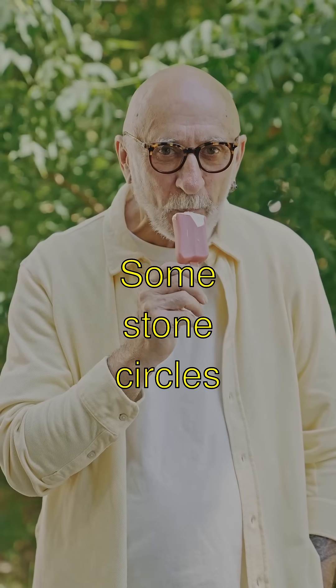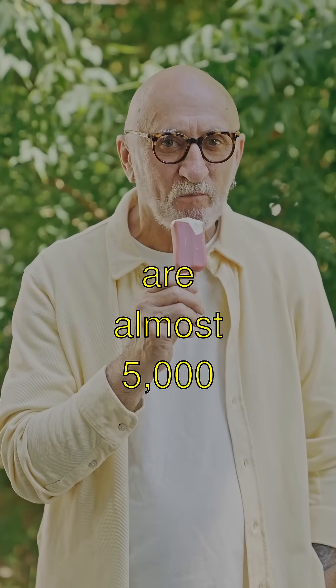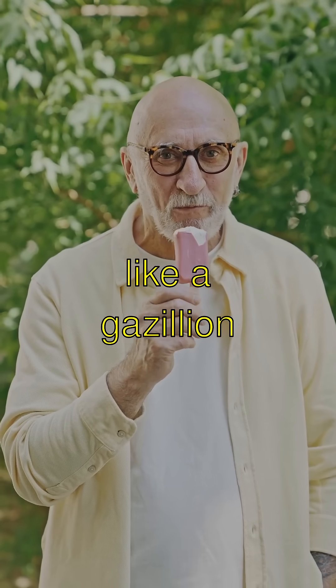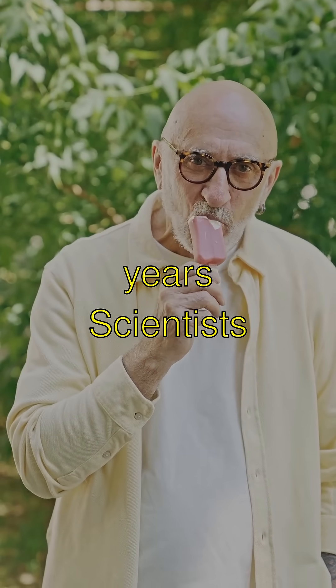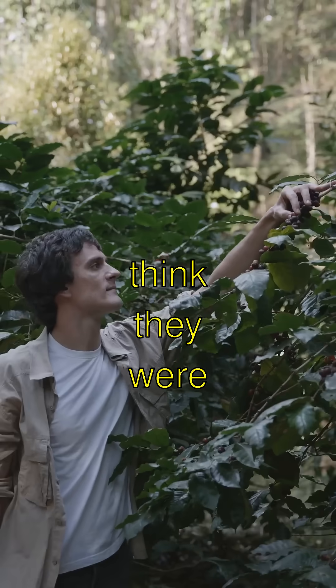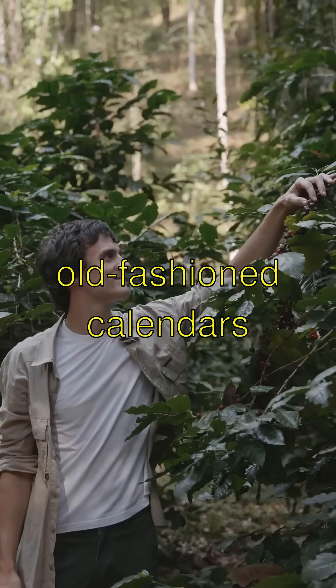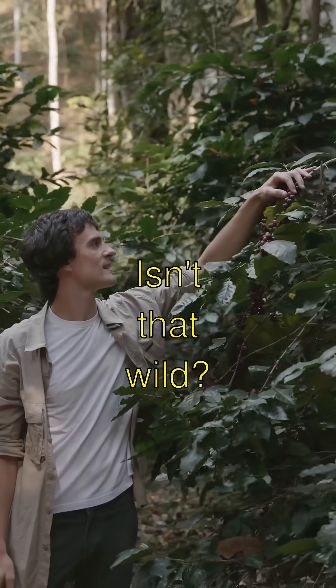Did you know? Some stone circles are almost 5,000 years old — that's like a gazillion billion dinosaur years! Scientists think they were used for special ceremonies or maybe even as old-fashioned calendars. Isn't that wild?